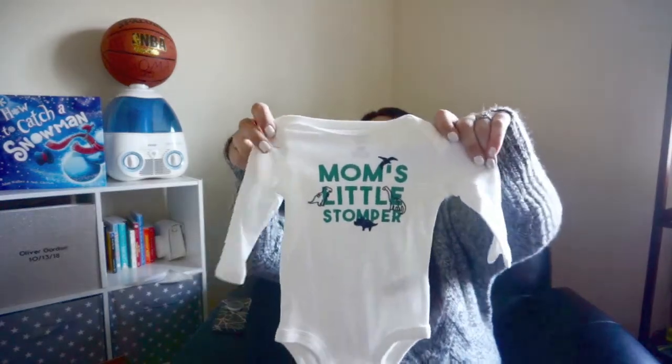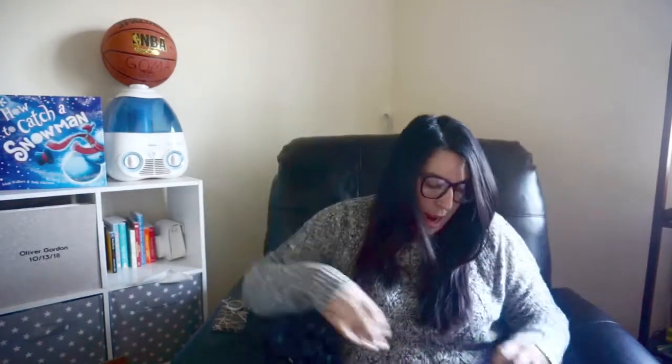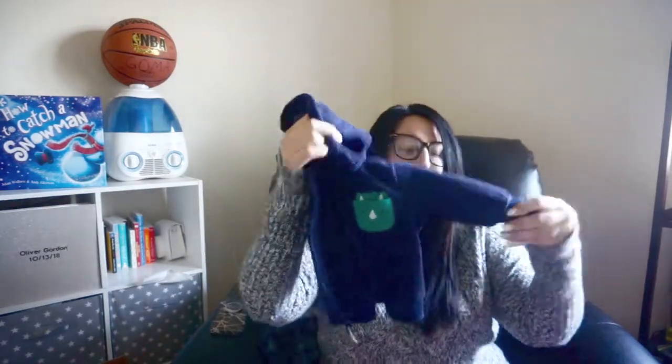The first outfit I got is a three-month size, so this will be for now for Oliver — not for a future one. It says 'Mom's Little Stomper' and it has little dinosaurs on it, long sleeves. It came with little dinosaur fleece pants and also a little jacket that has a little dinosaur pocket. This was marked down — originally the whole set was $15.99, and I paid $4.78 for it. Definitely a really good deal.